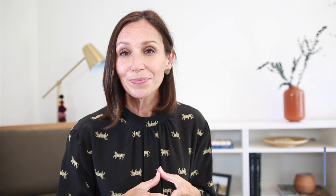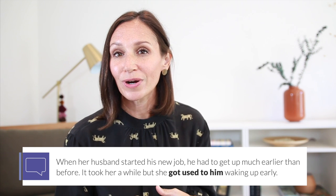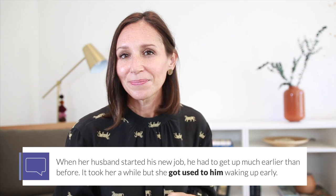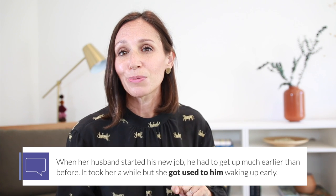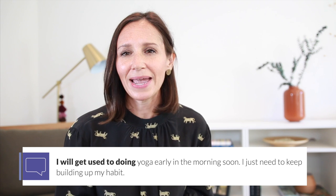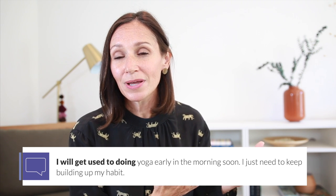When her husband started a new job, he had to get up much earlier than before. It took her a while, but she got used to him waking early — here we have got used to followed by the pronoun him. And: I will get used to doing yoga early in the morning soon; I just need to keep building up my habit. Here we have the future form followed by an -ing verb.